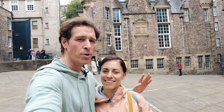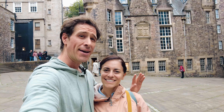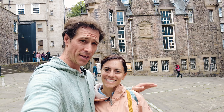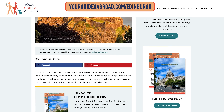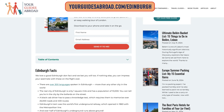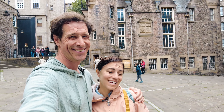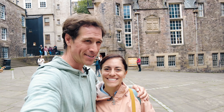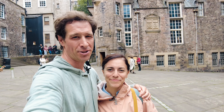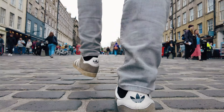These practical tips around Edinburgh — we hope they'll help. Check out our free travel guide to Edinburgh at yourguidesabroad.com/Edinburgh. It gives you where to stay, how to get around, and things to do. All the tours and other information are listed in the description below. We try to give as many helpful resources as we can. Thanks so much for watching.